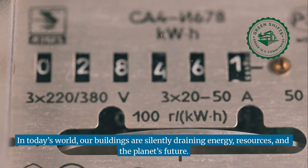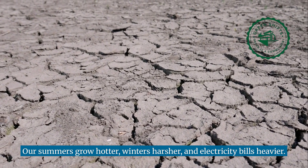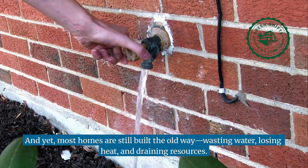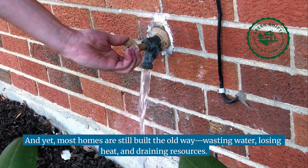In today's world, our buildings are silently draining energy, resources, and the planet's future. As summers grow hotter, winters harsher, and electricity bills heavier, most homes are still built the old way — wasting water, losing heat, and draining resources.